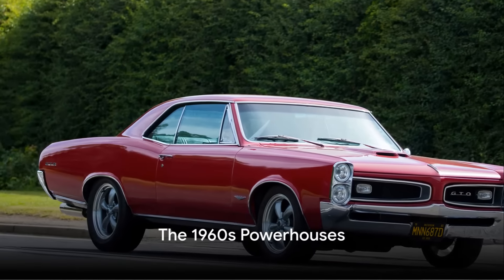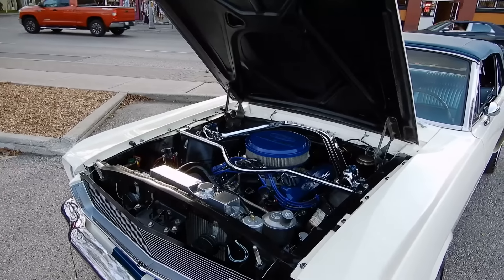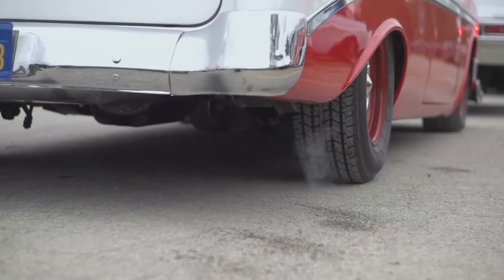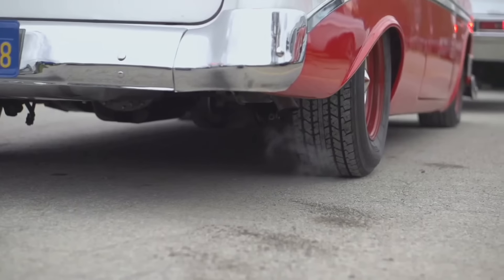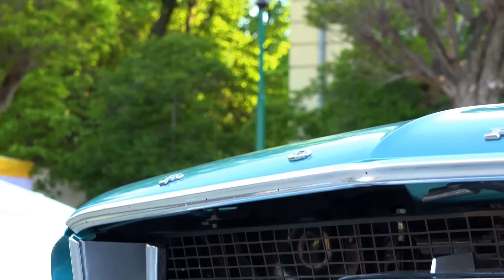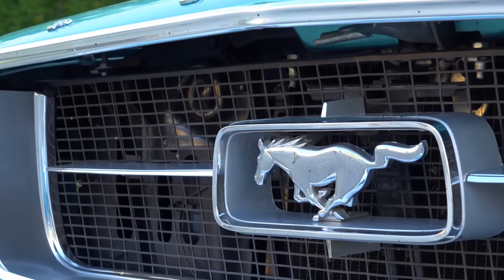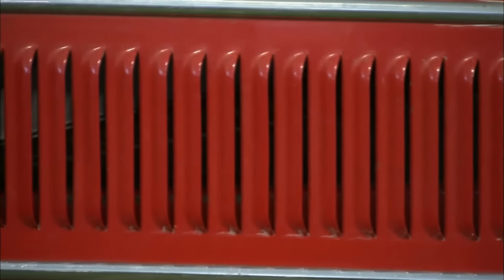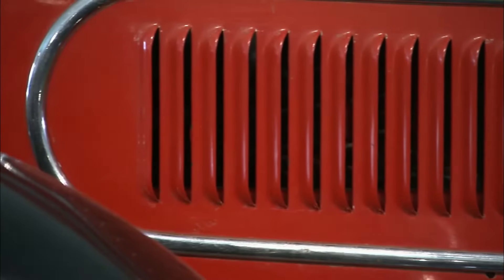As we moved into the 1960s, muscle cars truly began to flex their horsepower. The 1964 Pontiac GTO, often hailed as the first true muscle car, was a game-changer — an unexpected blend of a mid-sized car with a powerful V8 engine. Its name, GTO, was a nod to the Ferrari 250 GTO. With its aggressive styling, dual exhaust, and a three-speed Hurst shifter, it demanded attention. Today, finding a '64 GTO in its original condition is a rarity, making it a coveted piece for any muscle car enthusiast.